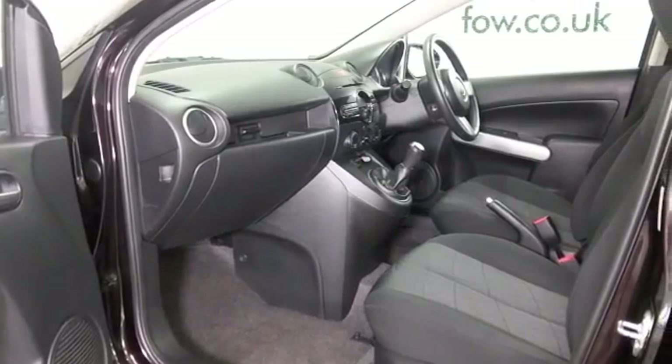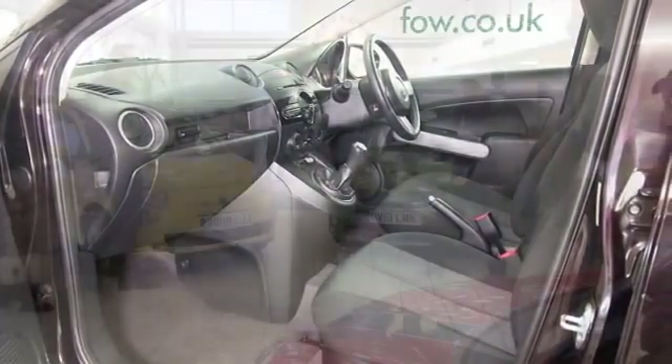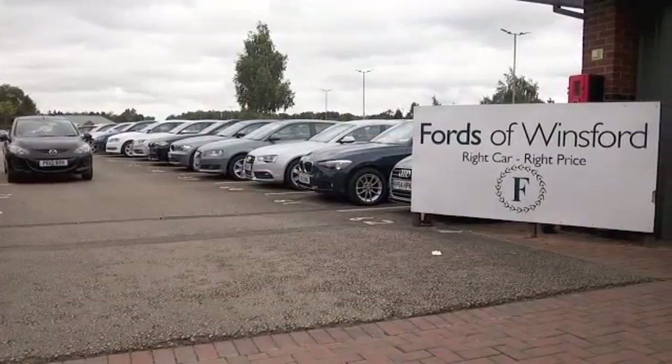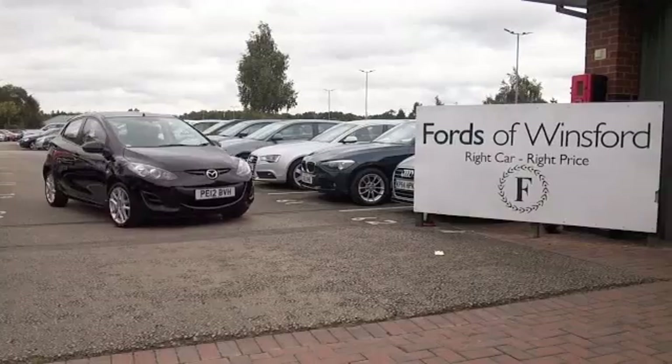So if you'd like to find out a little bit more, you can give Jackie and the team a call in our call centre — they can answer any questions you might have. You can hold the car for up to 48 hours, no deposit, no obligation. Bring your licence with you, have a test drive, and discover this great car for yourself at Fords of Winsford.